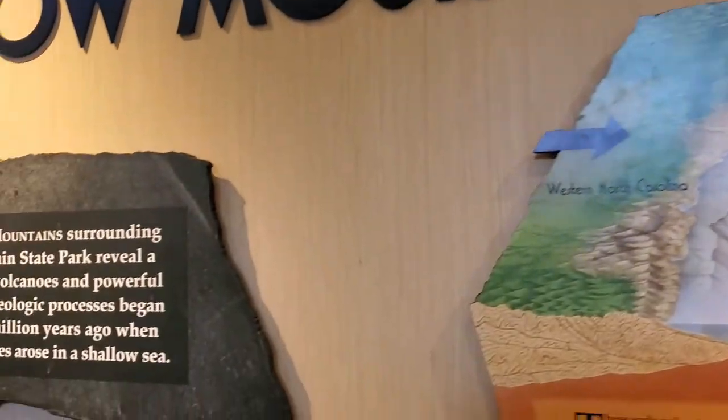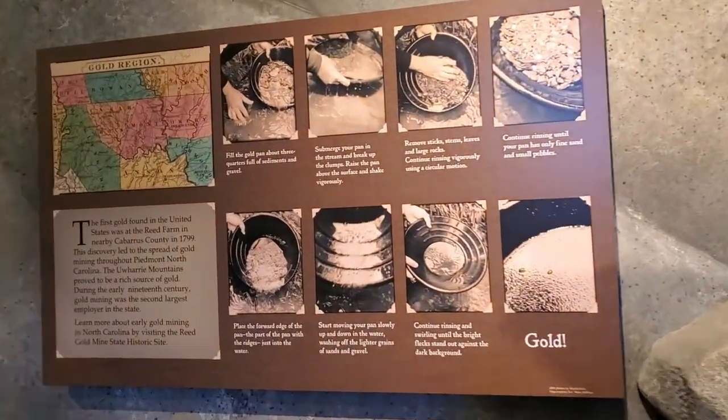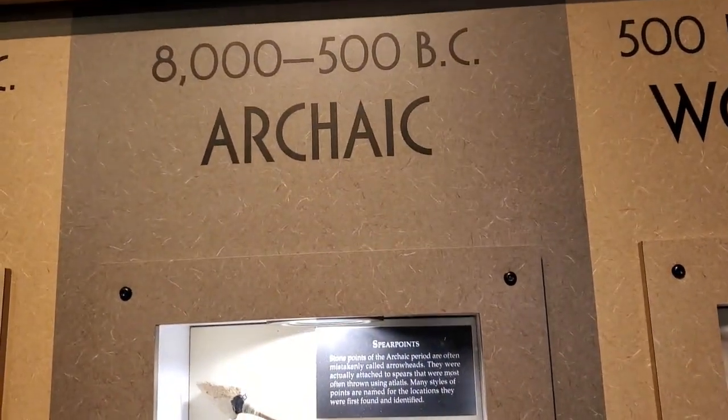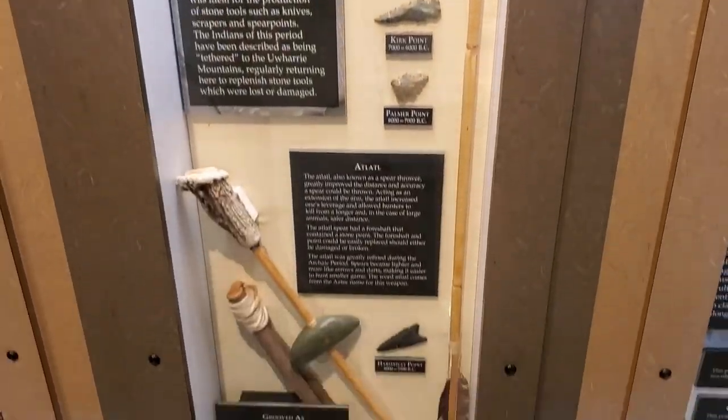Did you know that Morrow Mountain also has gold in them thar hills? Yes, there's gold in there. There is also archaeological evidence of inhabitation over the course of thousands of years — as you can see right here, many arrowheads and weapons have been found.